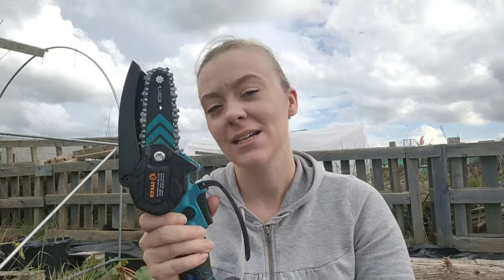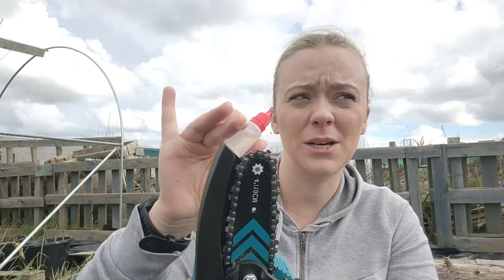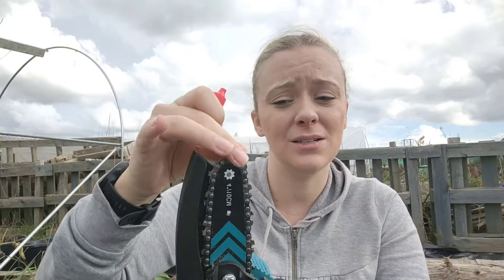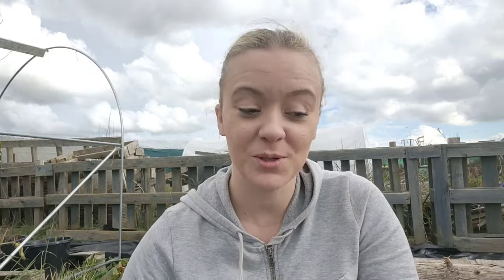This was very kindly gifted to me by Saka, and all they asked me to do was use it and let you guys know honestly what I think. They've not told me what I need to say, so this is my honest review. It isn't a self-oiling chainsaw, which could get annoying for extended use, but for me I'll just pop a drop of oil on it and move the chain around. I sew and I have to oil my sewing machine, so to me it's no different.